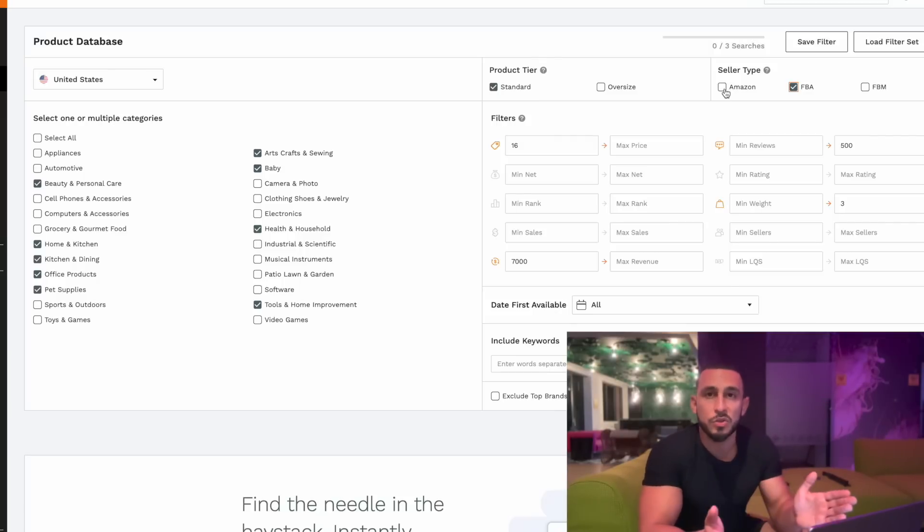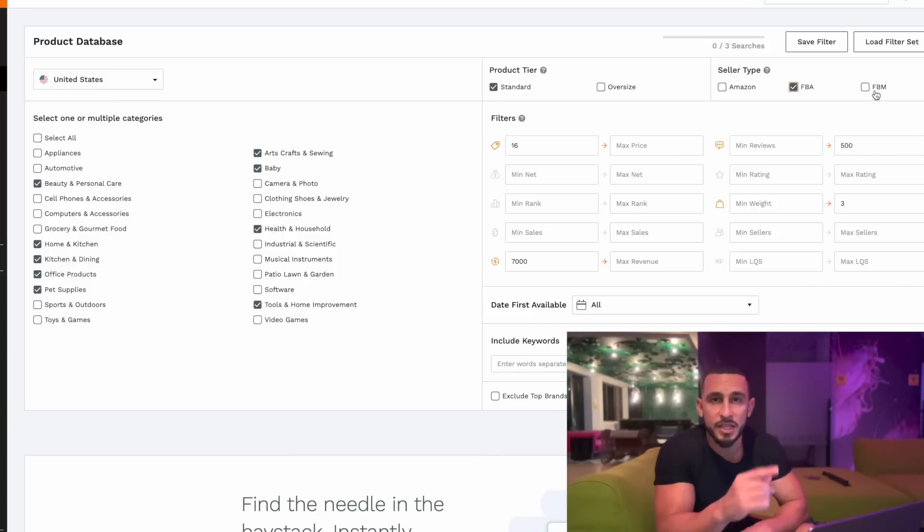FBA stands for Fulfilled by Amazon — your products are shipped to Amazon's warehouse, and when a customer buys, Amazon ships it to them with Amazon Prime. FBM is Fulfilled by Merchant, which is usually somebody shipping from their house. Amazon really favors FBA sellers, so that's what we're sticking with.